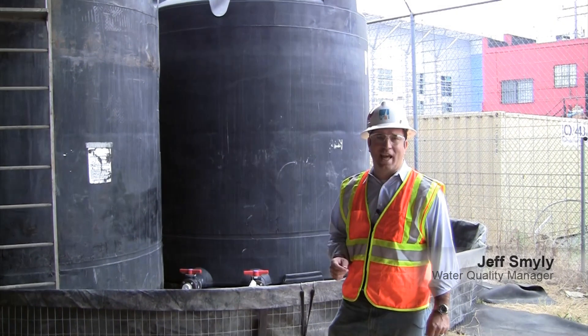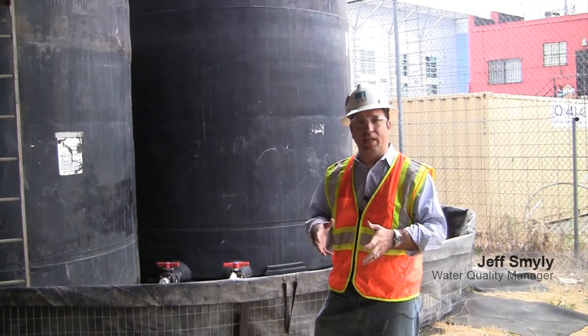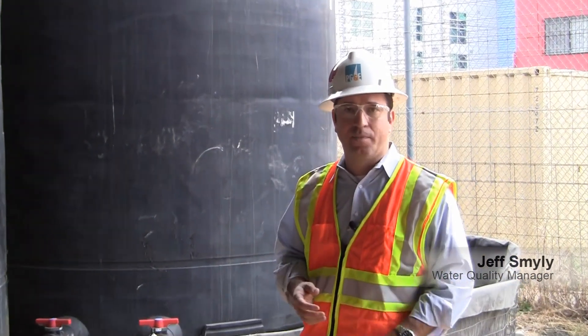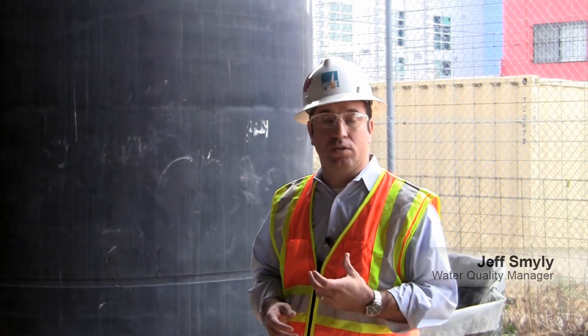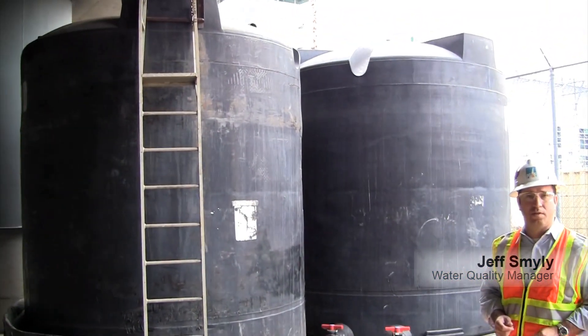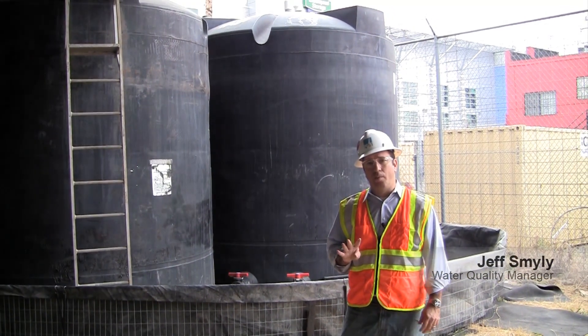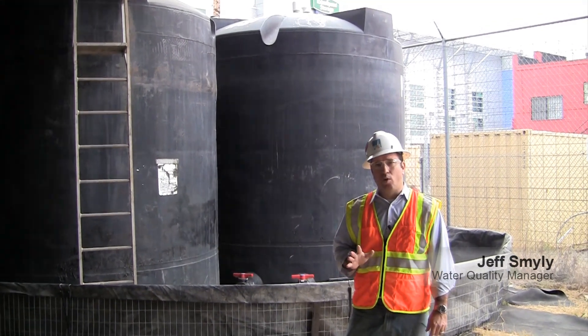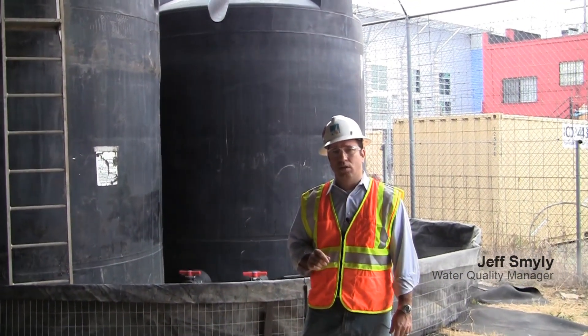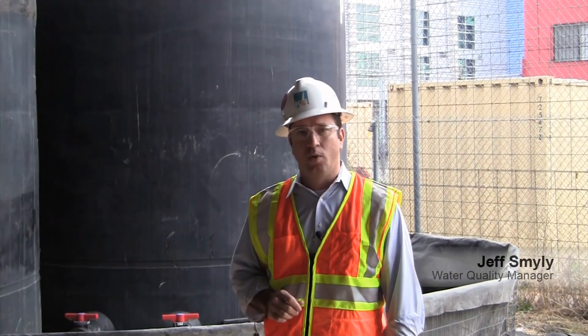Prior to conducting the hydrostatic test, we do several cleaning runs and rinse runs where we're cleaning the pipe prior to filling it with the water we'll use to conduct the test. Those rinse runs occasionally produce hazardous waste materials, which we store in these polytanks until we can properly characterize and dispose of that hazardous waste. To support this effort, Environmental Operations permitted four stormwater permits, five regional board permits for discharge, four waivers, and nearly 40 permits to sanitary districts to discharge the hydrostatic water.